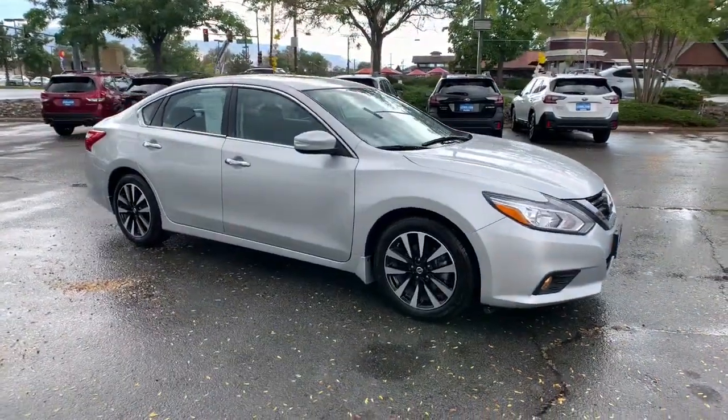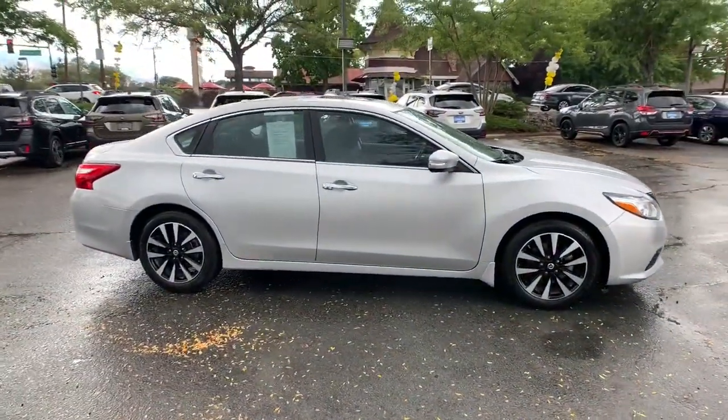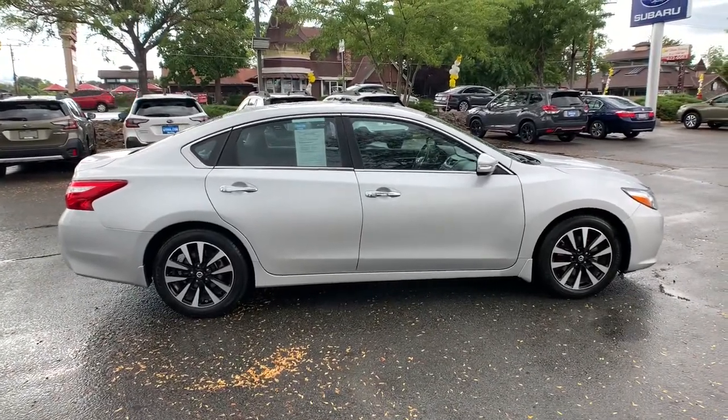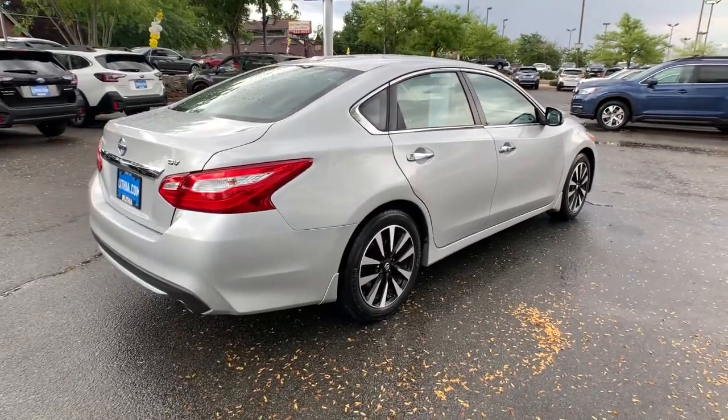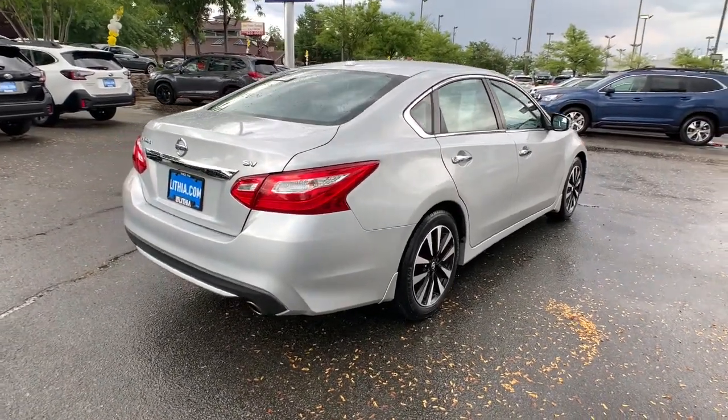Look no further than the 2017 Nissan Altima. With less than 60,000 miles on the odometer, this vehicle stands out from the rest. Get all the features you want and need in this multi-talented Altima.